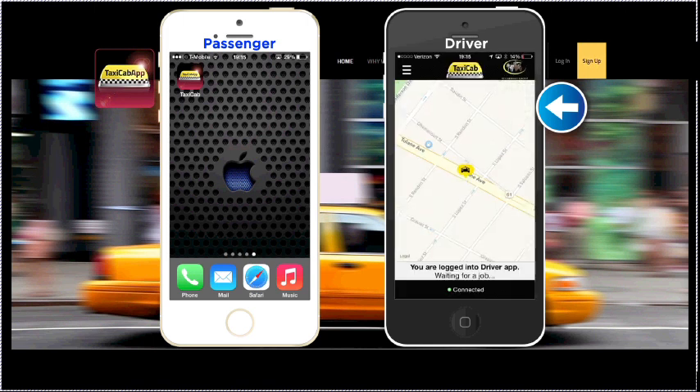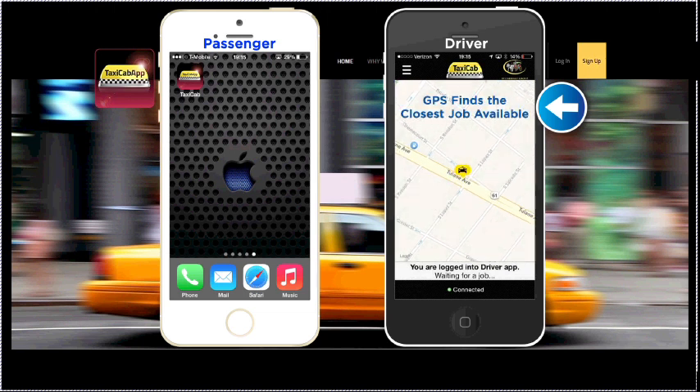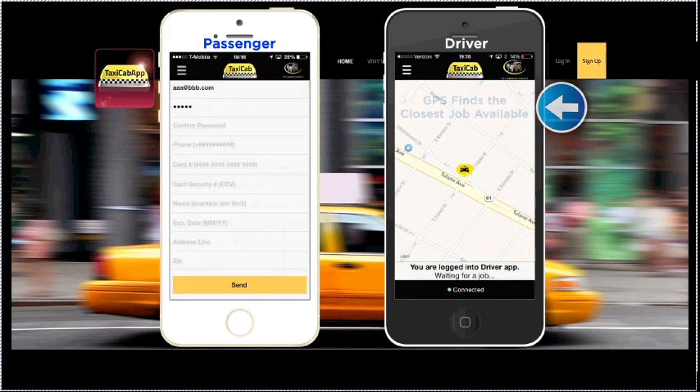When using the app, their screen will show their GPS location on a map. Taxicab App is looking for the closest job available. Now, let's look at a basic transaction.